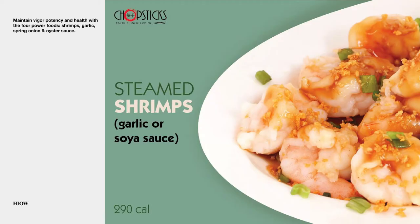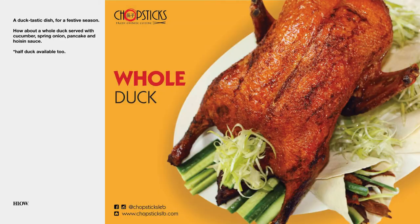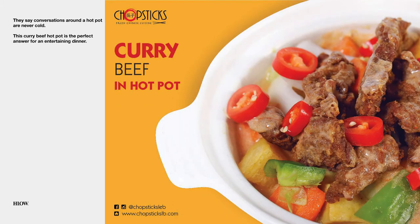Steamed shrimps, garlic or soya sauce. This post is part of the lighter of the batter series discussed in the previous video — a series that introduces light menu dishes. Whole duck. Curry beef in hot pot.